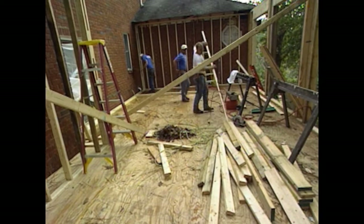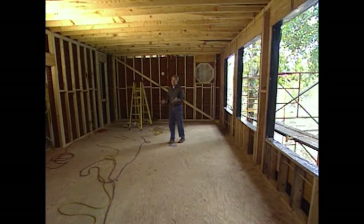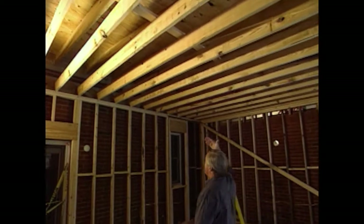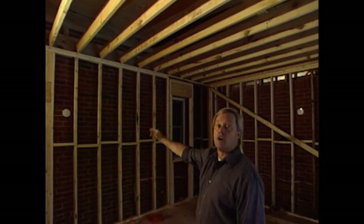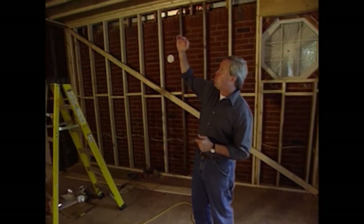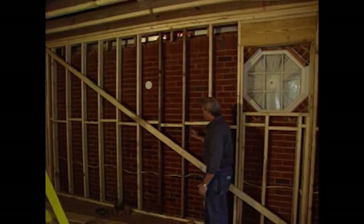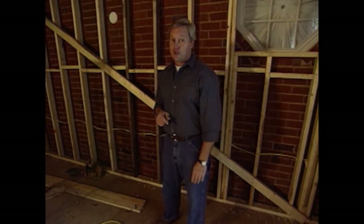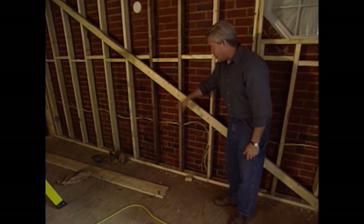Eighteen feet wide and over thirty-four feet long. It took a lot of wood to build an addition this large. Let me show you some of the framing techniques that went into the building of this addition. In the roof area, we used two-by-eights for both the ceiling joists and the rafters, and tied those right into the existing brick wall using treated two-by-twelves and plenty of lag bolts and anchors. It's very important — the reason we didn't remove all the bricks is because of the expense and difficulty of supporting bricks above the roofline on the existing house.